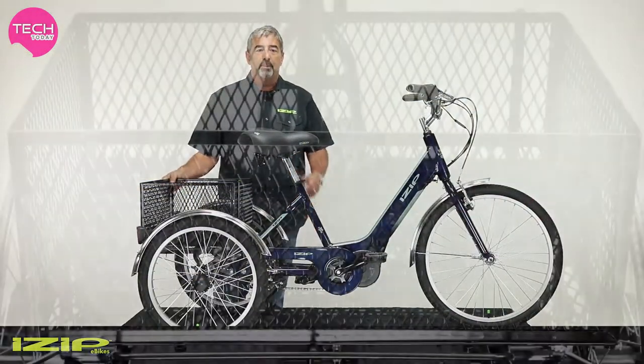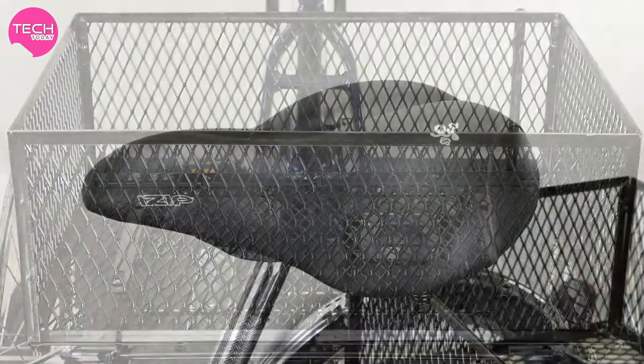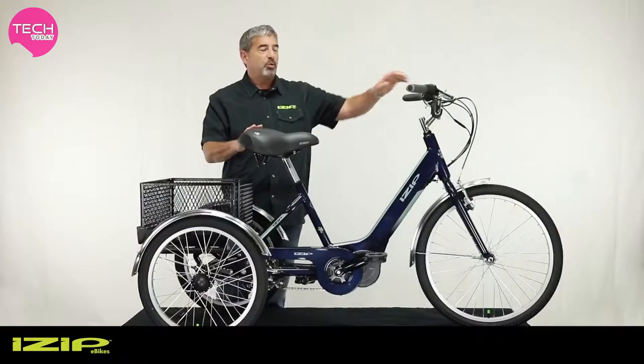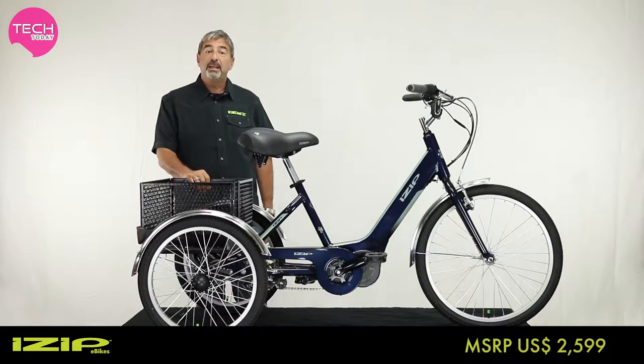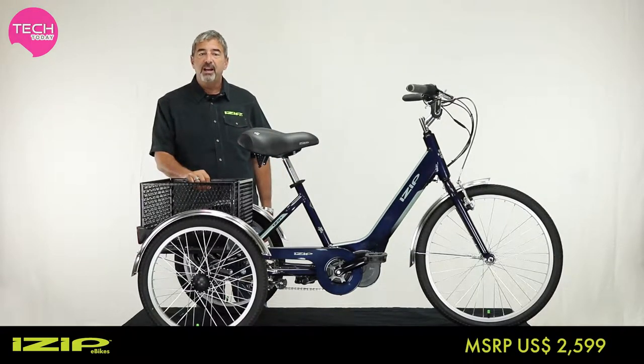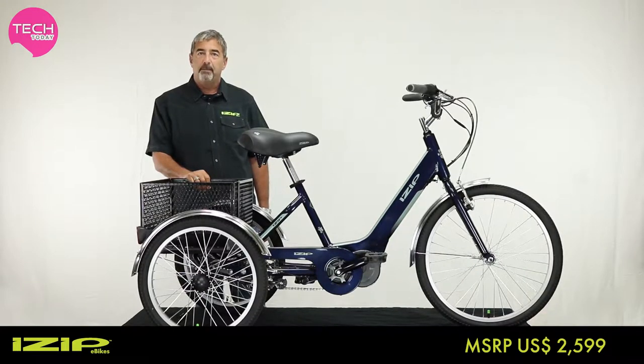The iZip E3 Go comes with a big rear basket, tractor-style comfortable saddle, and swept-back bars for comfort and carrying capacity. It is available from your local iZip dealer or at iZipElectric.com.